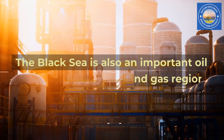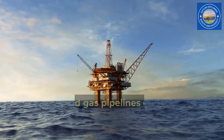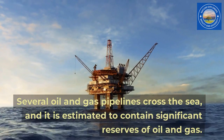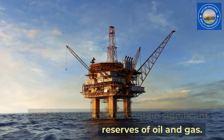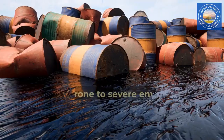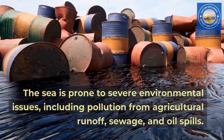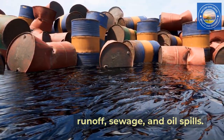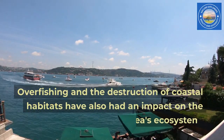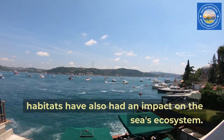The Black Sea is also an important oil and gas region. Several oil and gas pipelines cross the sea, and it is estimated to contain significant reserves of oil and gas. The sea is prone to severe environmental issues, including pollution from agricultural runoff, sewage, and oil spills. Overfishing and the destruction of coastal habitats have also had an impact on the sea's ecosystem.